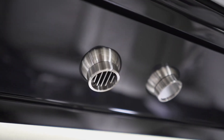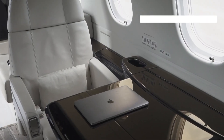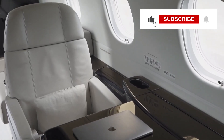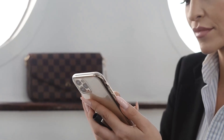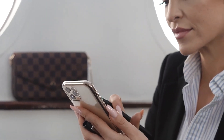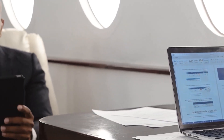The cabin also boasts a state-of-the-art cabin management system. Passengers can control everything from lighting, temperature, and window shades to in-flight entertainment with the touch of a button. High-speed internet and satellite communication systems ensure you are always connected, whether you need to join a video conference or stream your favourite movie.